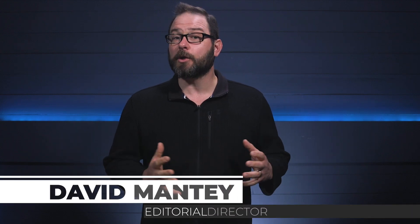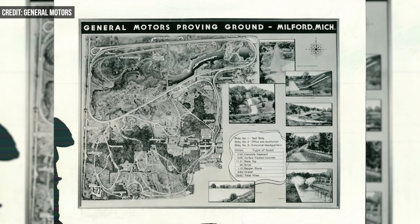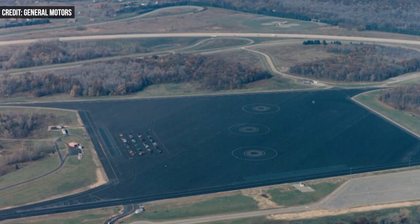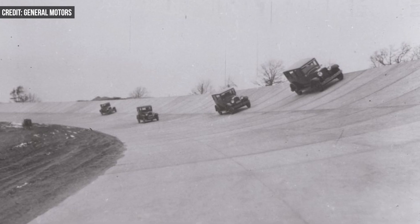General Motors yesterday recognized the 100-year anniversary of the oldest test site in the automotive industry, the Milford Proving Ground. After a century in operation, the Proving Ground, strategically placed between GM's hubs in Flint, Detroit, Lansing, and Pontiac, Michigan, still plays a crucial role in GM's testing and R&D operations.